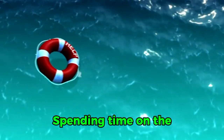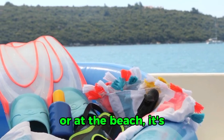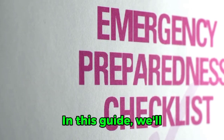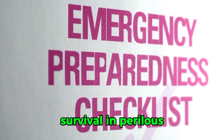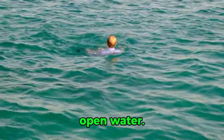Ocean Survival Tips. Spending time on the ocean can be risky. Whether boating, swimming, or at the beach, it's important to be prepared. In this guide, we'll cover essential tips to help you stay safe and increase your chances of survival in perilous oceanic situations. Let's dive into the key things you need to know to stay safe on and near open water.